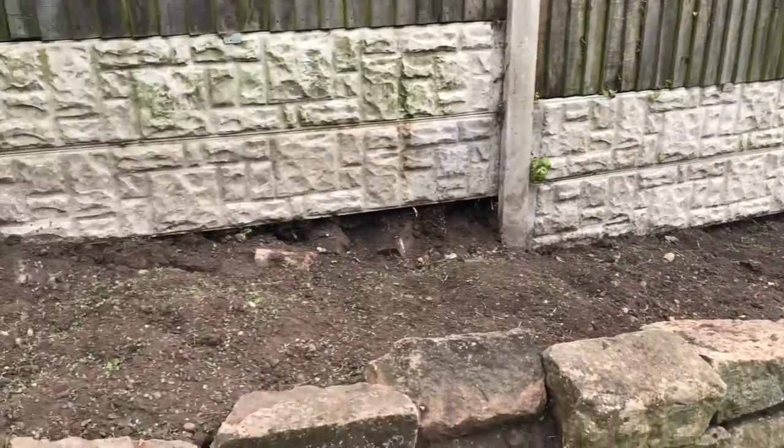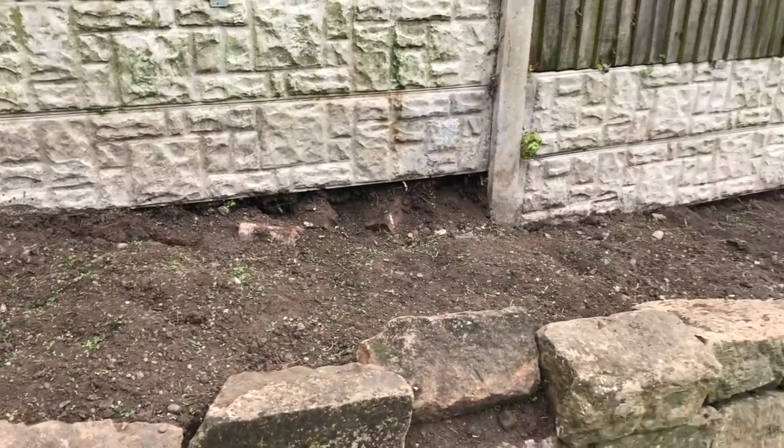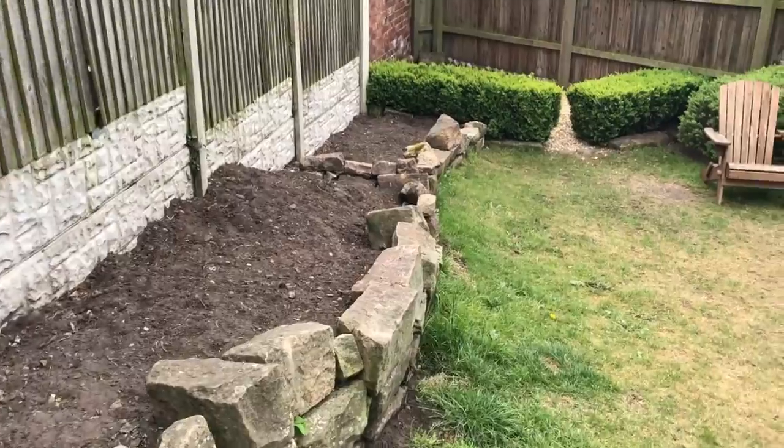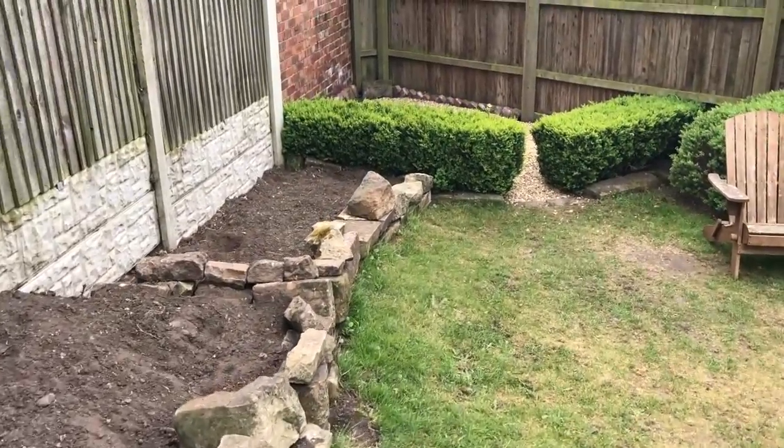We had ground elder in here, which is a real nightmare, and I've gotten rid of most of the roots — but as you know it's really hard to get rid of, so we need to talk about that.